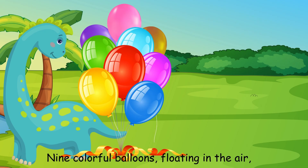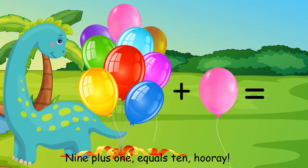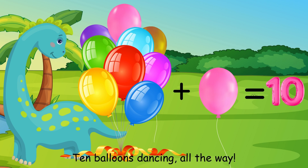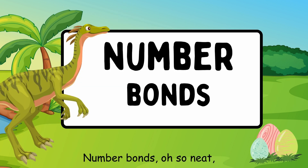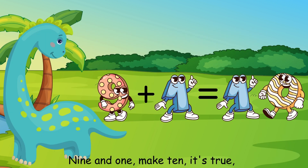9 colorful balloons floating in the air, add 1 more and we'll have a pair. 9 plus 1 equals 10, hooray! 10 balloons dancing all the way. Number bonds help us learn and make math fun. 3 and 1 make 4, it's true. Number bonds will see us through.